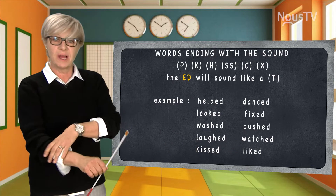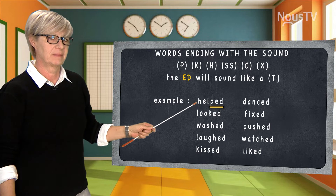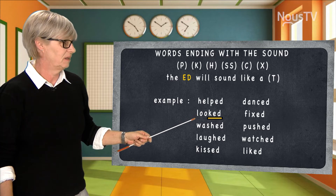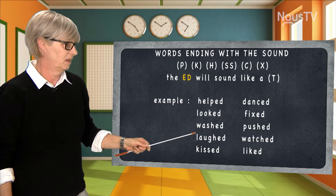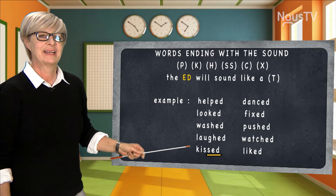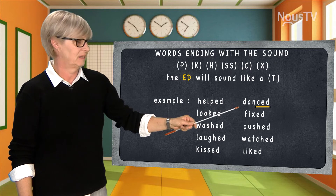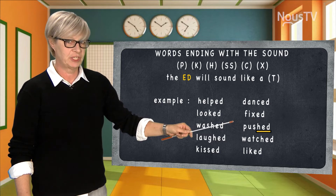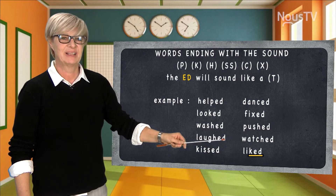Now I'm going to leave you some time to pronounce them on your own, and I'll pronounce it correctly after you. That's right: helped, looked, washed — I hope you're pronouncing that /t/ very clearly — laughed, kissed, danced, fixed, pushed, watched, and liked. Good job.